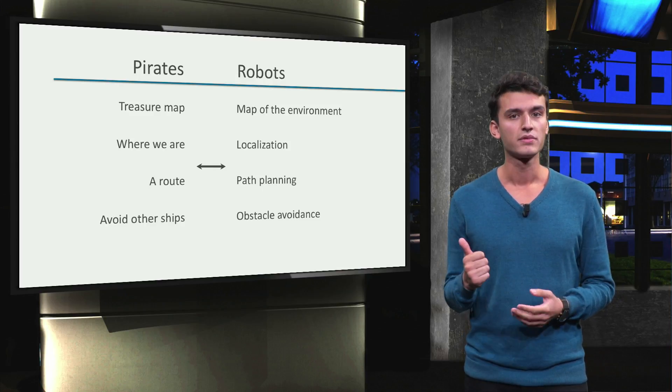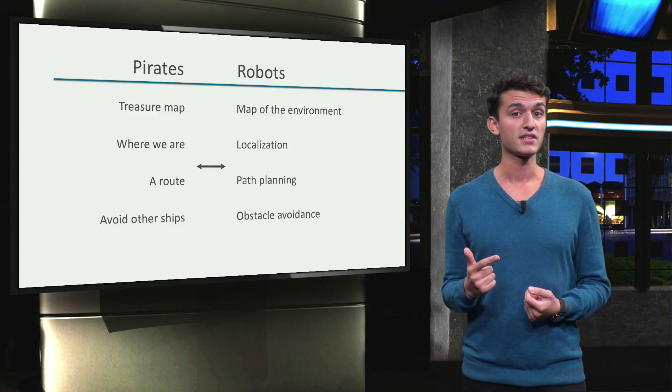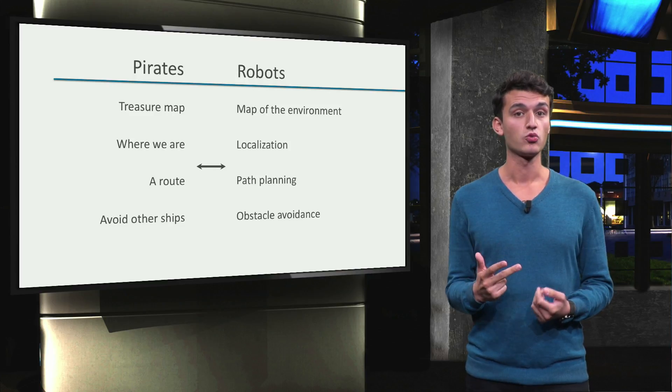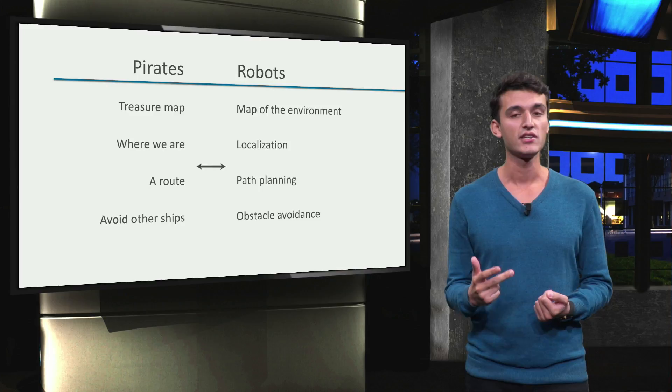A robot needs a map — not a treasure map, but very similar. It needs localization, which basically means where it is. A robot needs a path planner that decides which route to take. And finally, in case a robot encounters obstacles, it needs to avoid them.